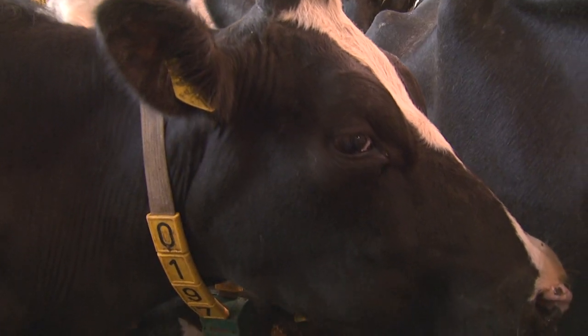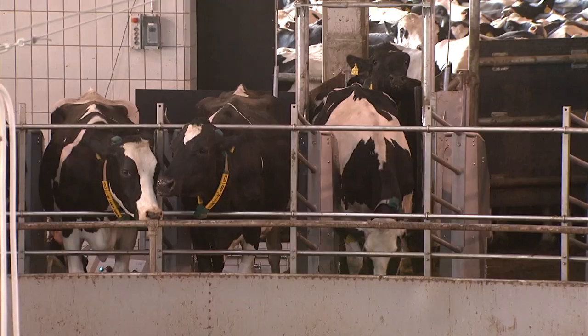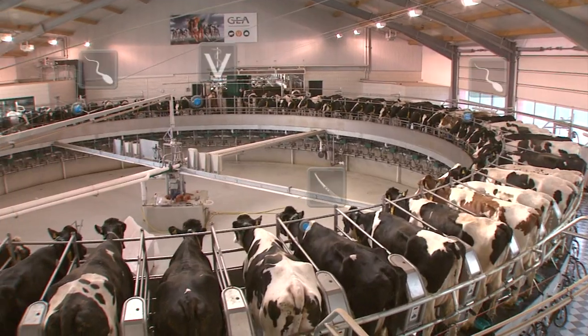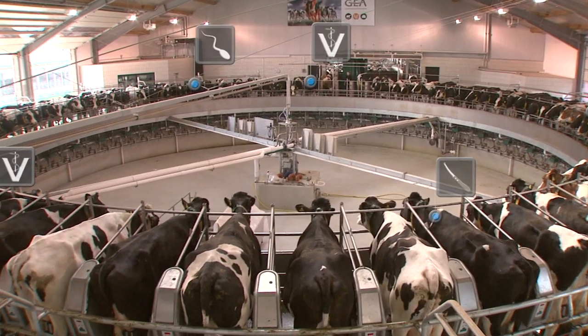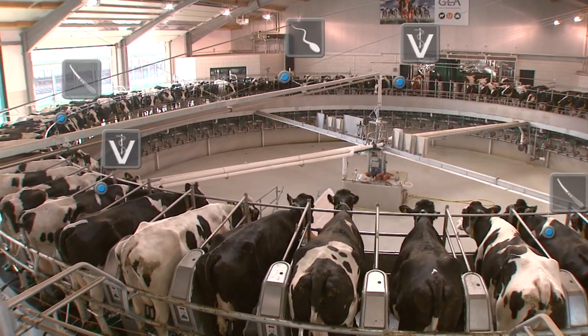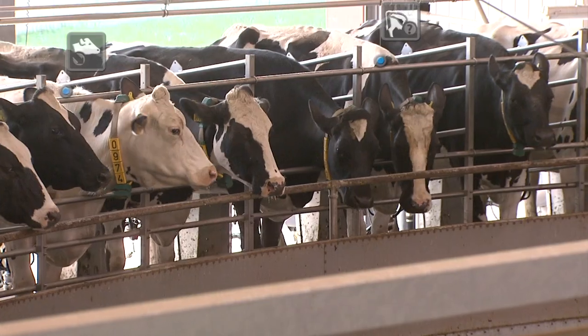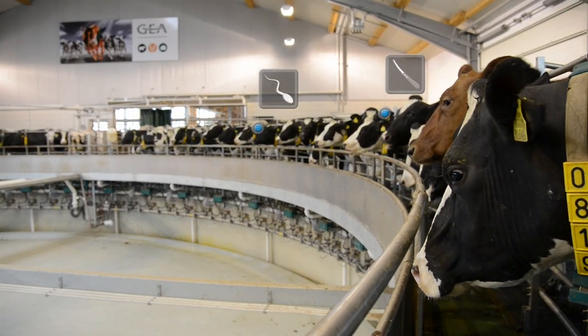GEA Automated Technology helps you manage all your herd-related tasks, from tracking cattle health through to reproductive management. GEA CowView provides you with complete behavior analysis to help you take care of every cow now and in the future.